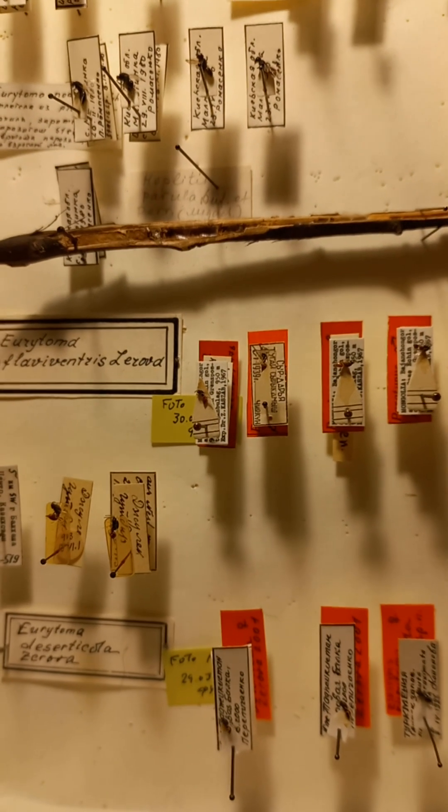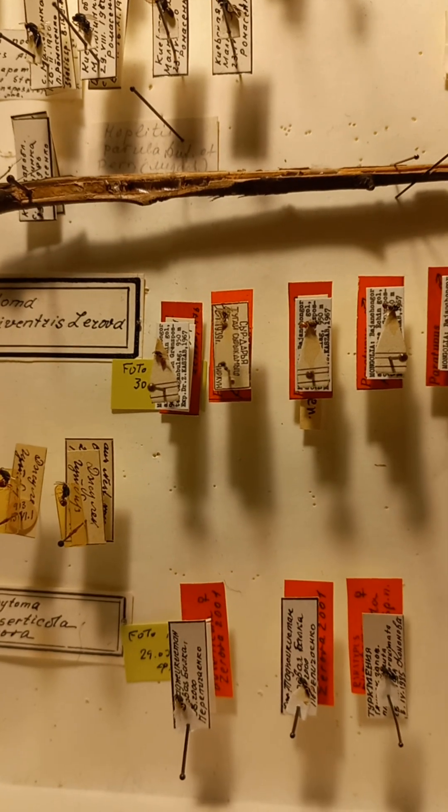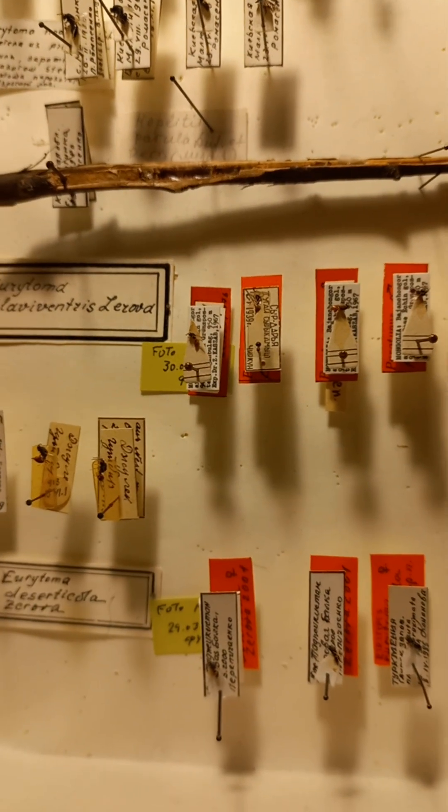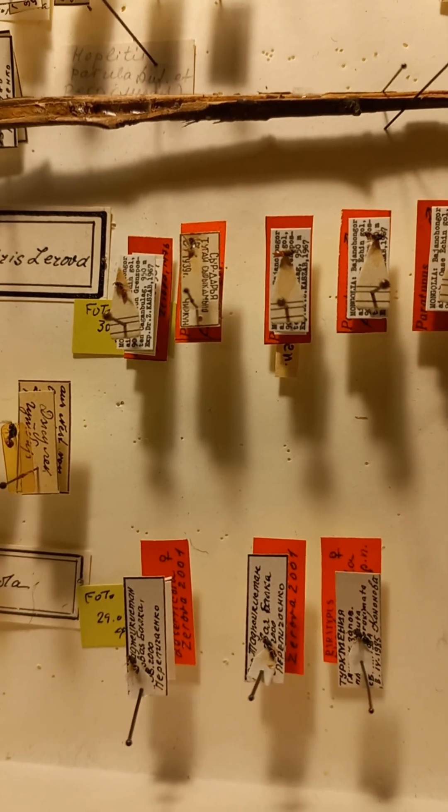Like species Eurythoma flavivantris, described from Mongolia. Eurythoma deserticula — holotype and paratype — described from Tajikistan.